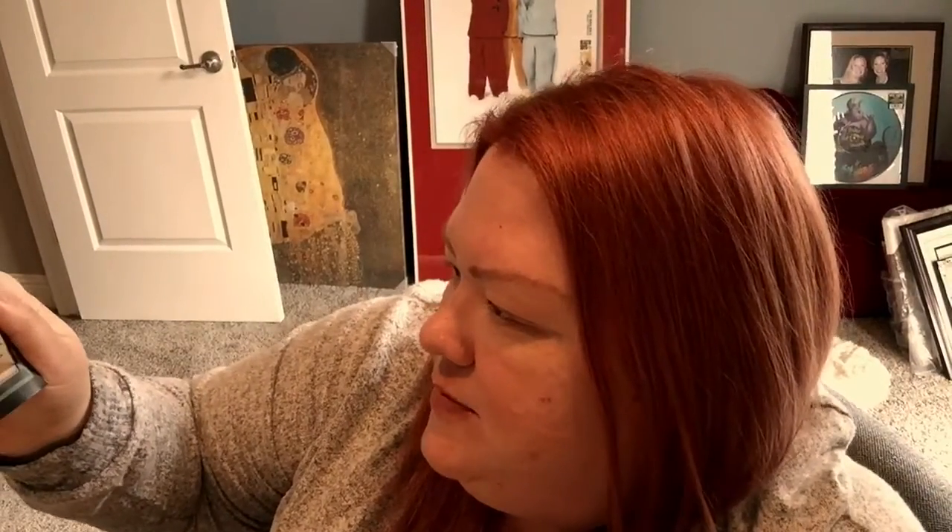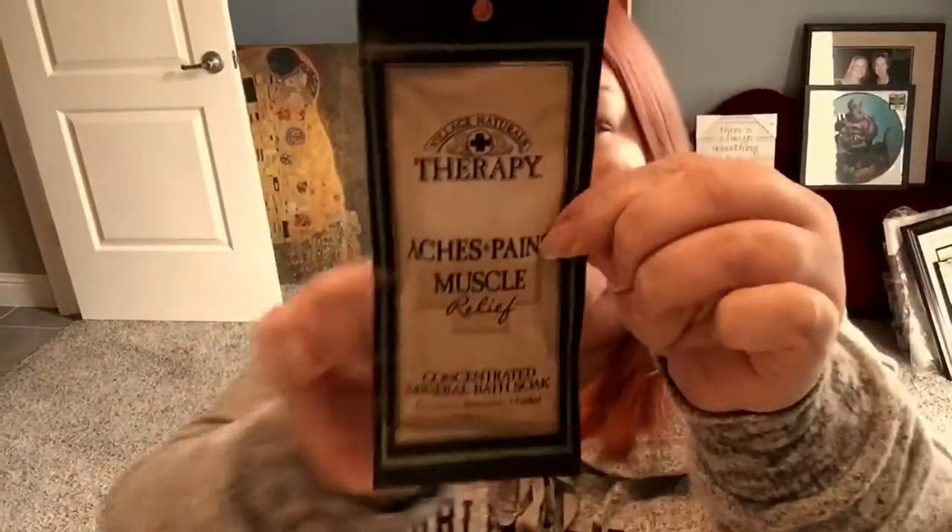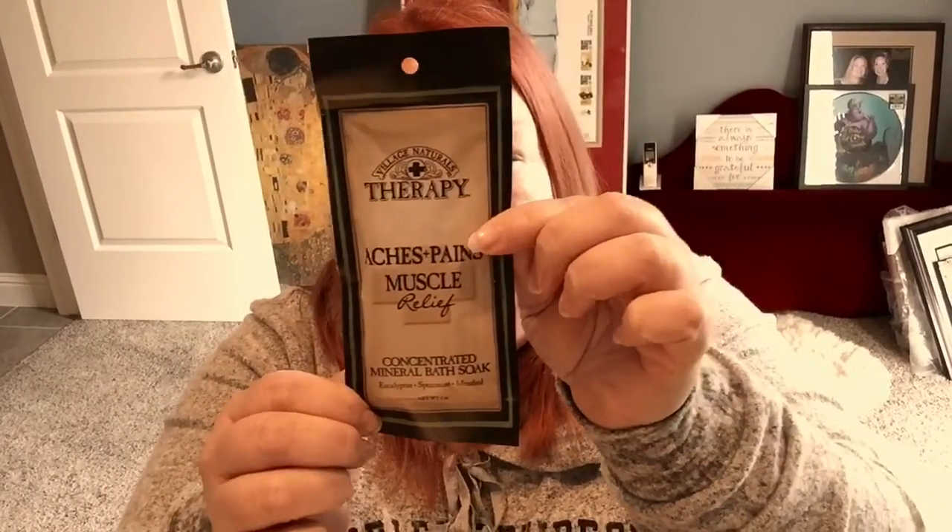I was just about to go buy some of this — I'm out of Epsom salt. This says Village Naturals Therapy, Aches and Pains Muscle Relief Concentrated Mineral Bath Soak with eucalyptus, spearmint, and menthol. Relief you can feel. So this is Epsom salt you put into a bath, sit and soak in it, and it helps relieve achy muscles. Plus it's got a really good smell, so I'm sure it's going to be fantastic.